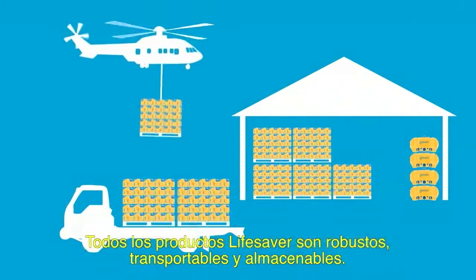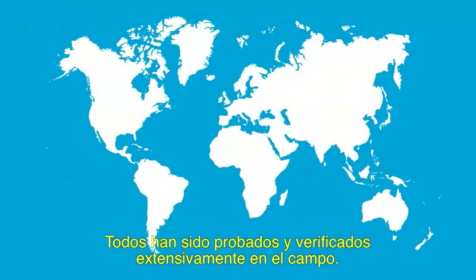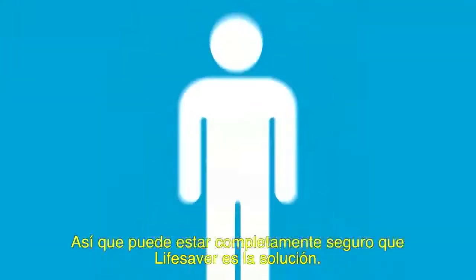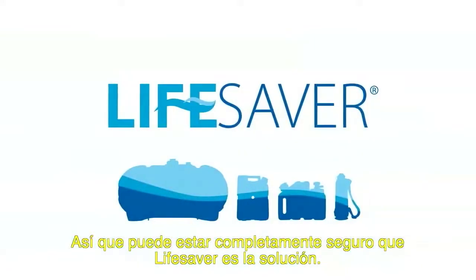All Lifesaver products are robust, transportable and storable. All have been extensively tested and proven in the field. And all of them have been approved. So whatever hat you're wearing, you can be sure that Lifesaver is the solution.